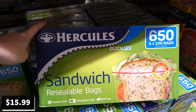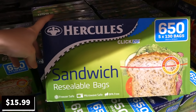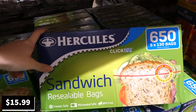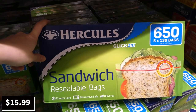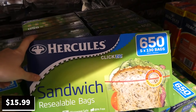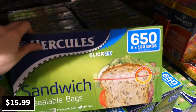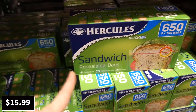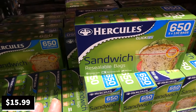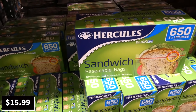Hercules sandwich resealable bags — 650 bags across five 130-bag boxes — are $4 off down to $16. They're microwave safe, freezer safe, and BPA free. The speaker notes that while they work fine normally, the larger freezer bags tend to develop pinholes when frozen with meat, causing leaks as items thaw.